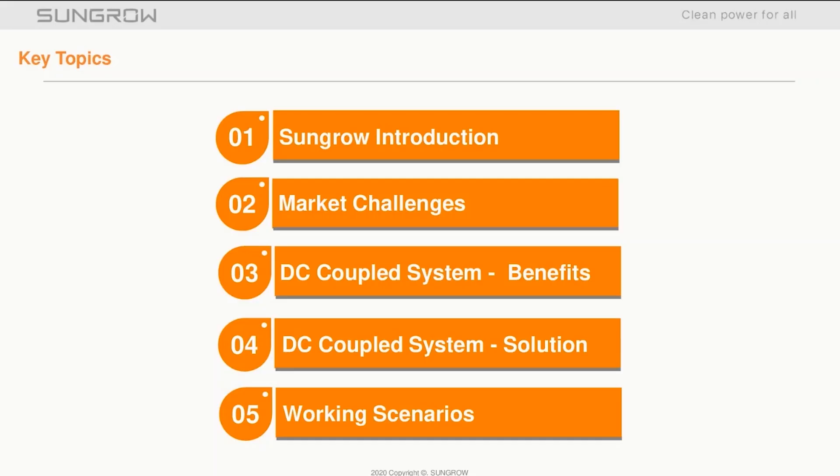First I'll cover off a brief overview of who we are and what issues today's networks face, followed by an overview of the solution, the product components, and a number of typical working scenarios for the system.